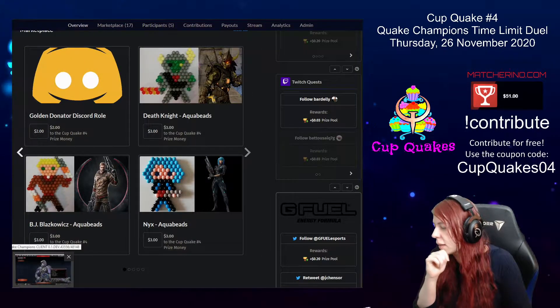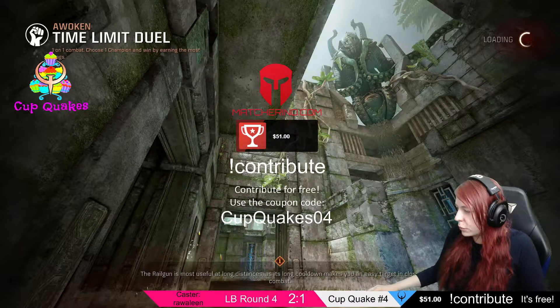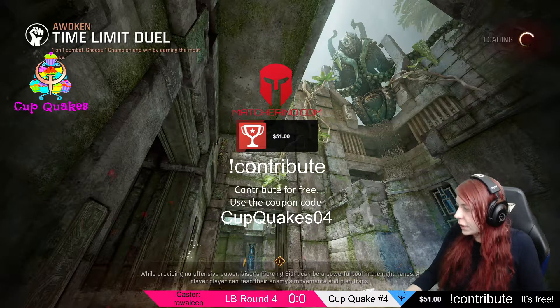Now we are loading into the next map. We do have a loser bracket round 4. Scores are 0-0. It is a best of 3.